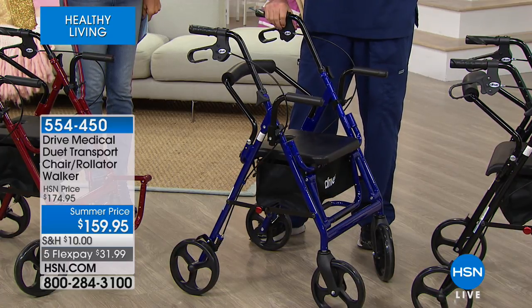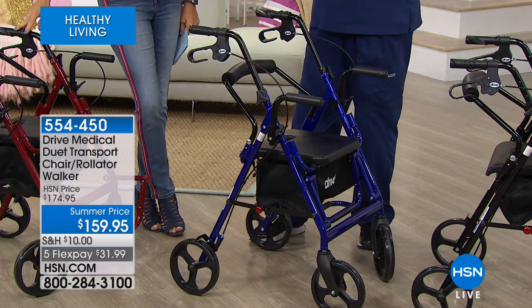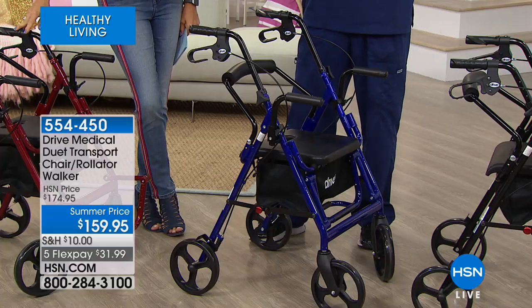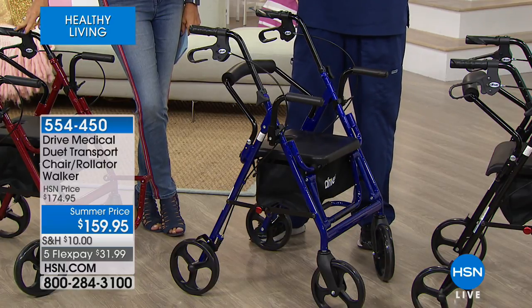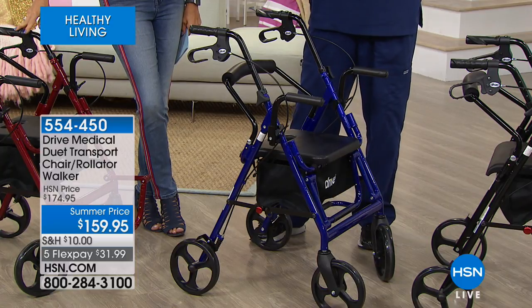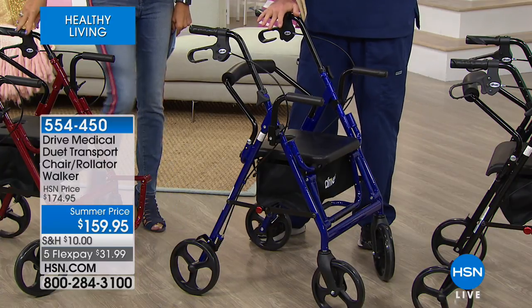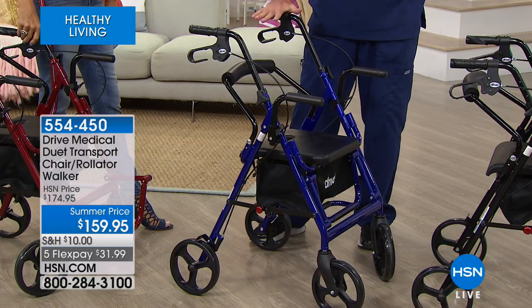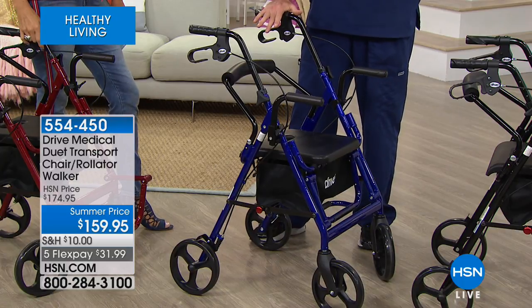Drive Medical is a name you can trust — they back up their products. I walked into a medical supply store just the other day and was actually looking at a rollator. It looked a little similar to this, had about half of the features, and a 220-pound weight capacity. This holds up to 330 pounds. And that rollator was priced at about $180.